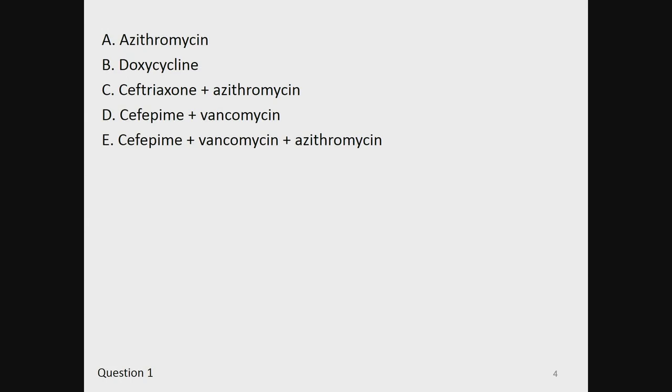A, azithromycin. B, doxycycline. C, ceftriaxone and azithromycin. D, cefepime and vancomycin. Or E, cefepime, vancomycin, and azithromycin.